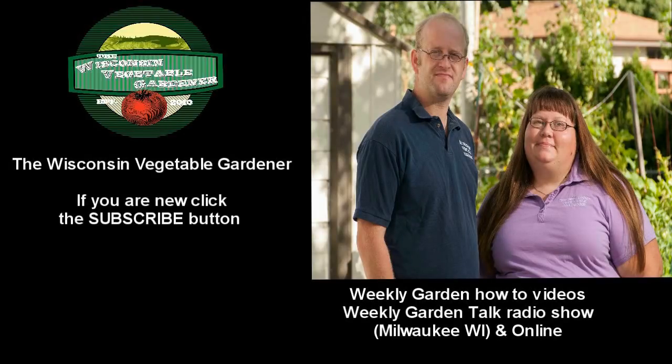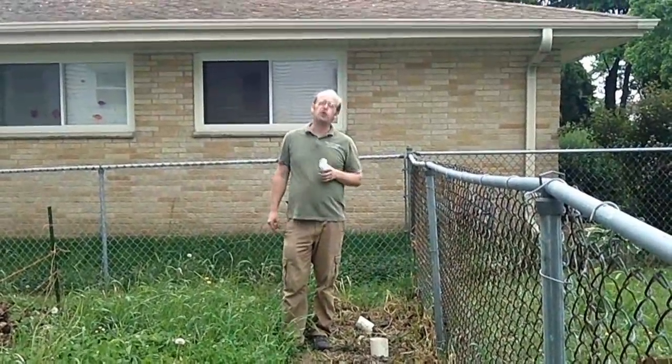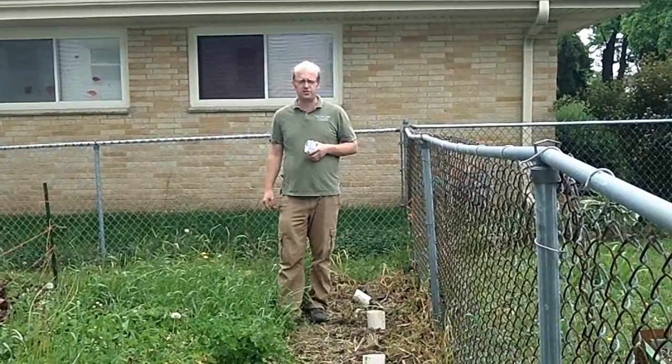If you're new to our channel, don't forget to hit the subscribe button. Coming up on the program, we're going to plant peppers — a tropical plant in a non-tropical place — and we're going to utilize some dead space in our garden that used to be a strawberry patch. All that and more coming up today on the Wisconsin Vegetable Gardener.